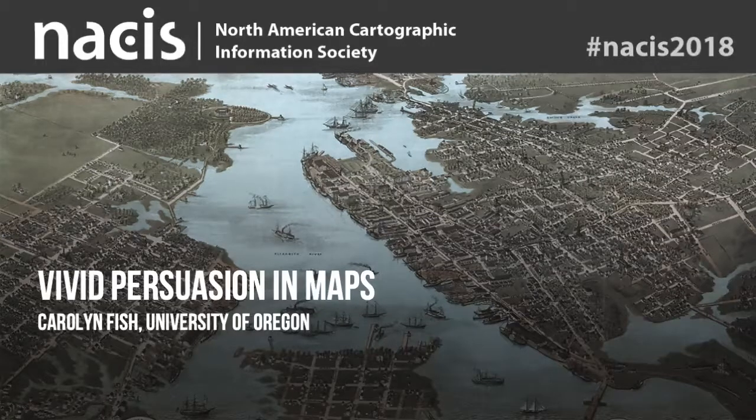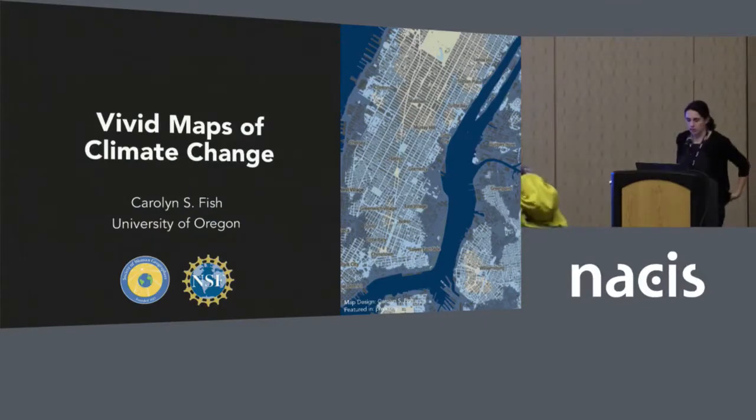I'm going to be talking about vivid maps of climate change, which is some work that came out of my dissertation that I just completed this summer at Penn State.